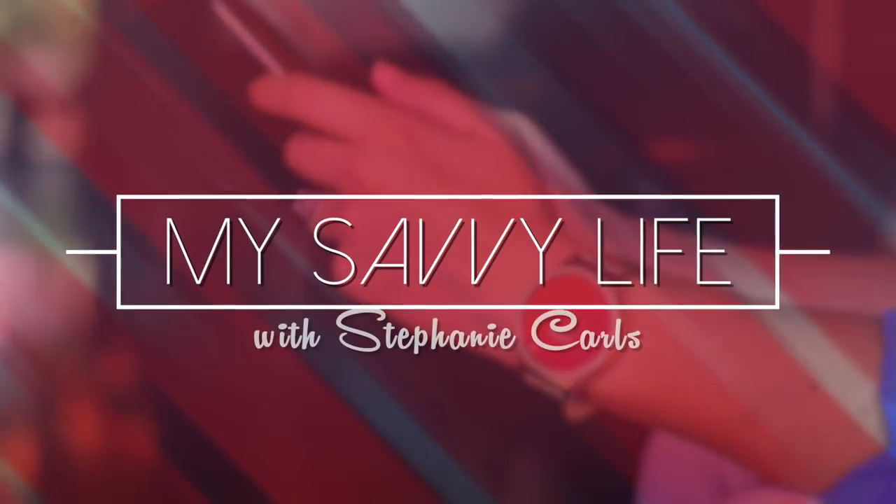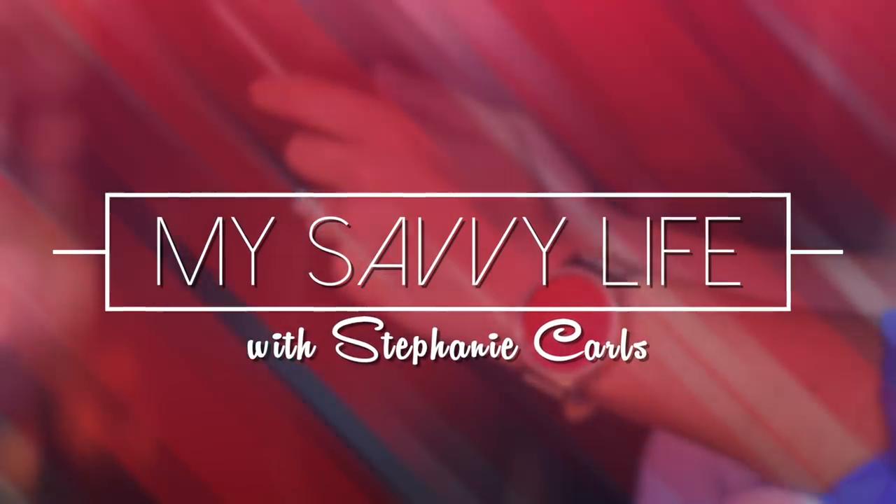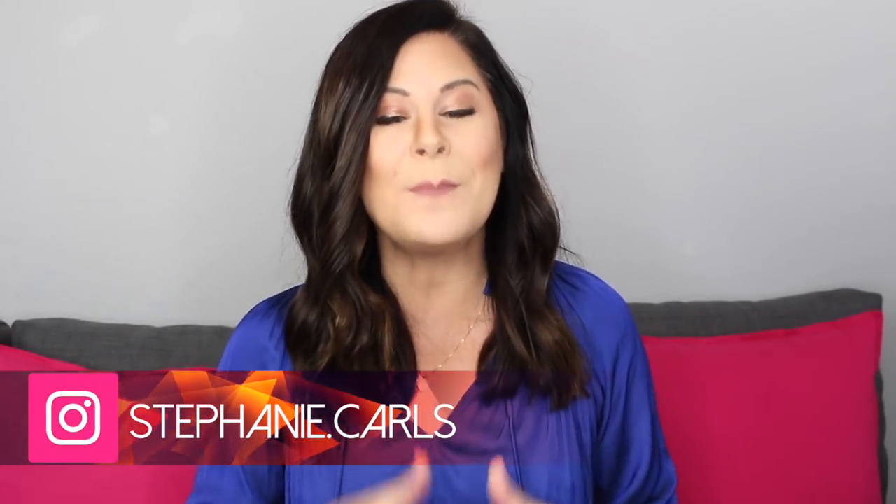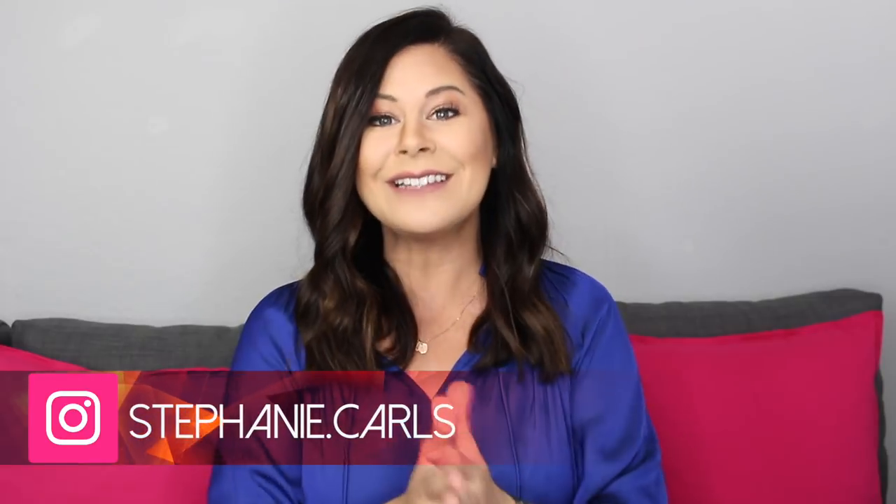Hey guys, it's Stephanie and today I'm going to be sharing a list of some of my favorites and sexy tech items that I've been using lately and I know you're going to love. I'm a sucker for great design and functionality and to me that's what makes tech items sexy. I believe that all of these items have both of these qualities — whether you're wearing them, using them around your house, or even traveling with them, these items are going to look good and continually make your life easy.